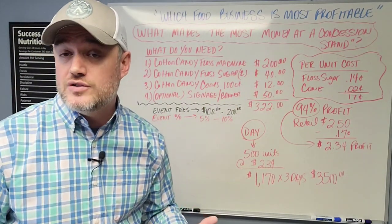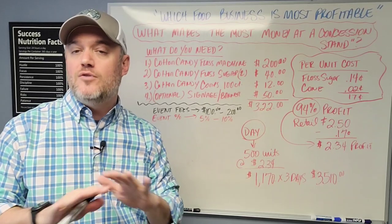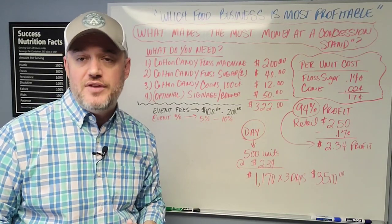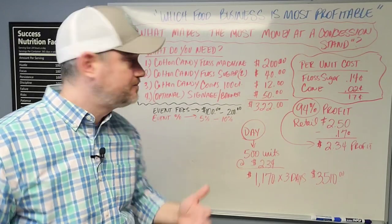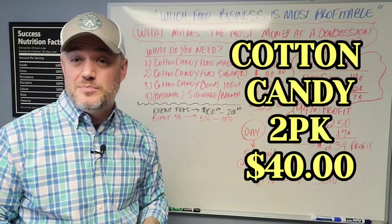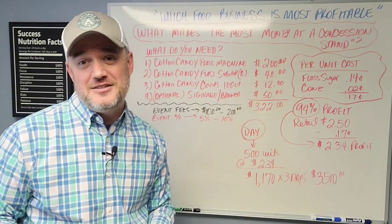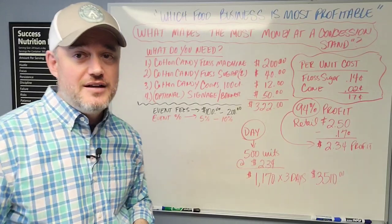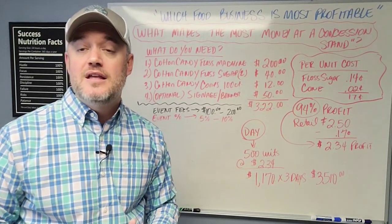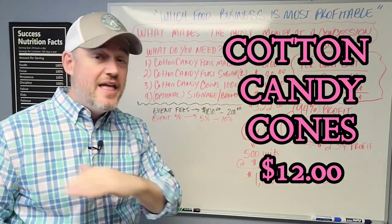Number two: cotton candy floss sugar. You'll need the flavored sugars to create your cotton candy. This particular two-pack with two different flavors — all entry-level beginner stuff — means you can go online after watching this video, order these items, have them delivered within a few days, and start this business by this weekend or next. The candy floss sugar two-pack runs about $40. It's a specific type of flavored sugar, and this amount produces a ridiculous amount of cotton candy. Number three: cotton candy cones — a 100-count pack is roughly $12.